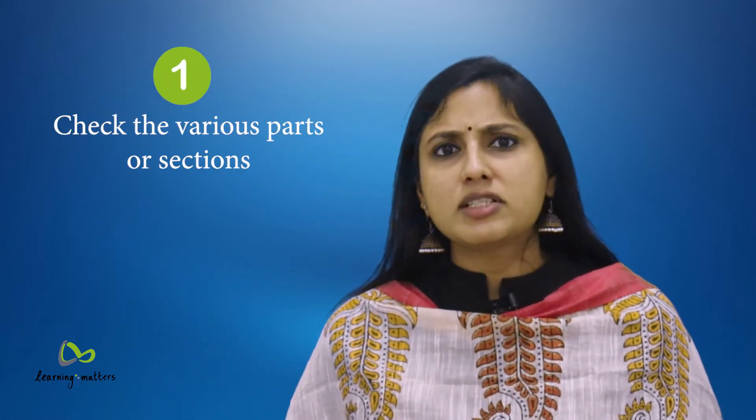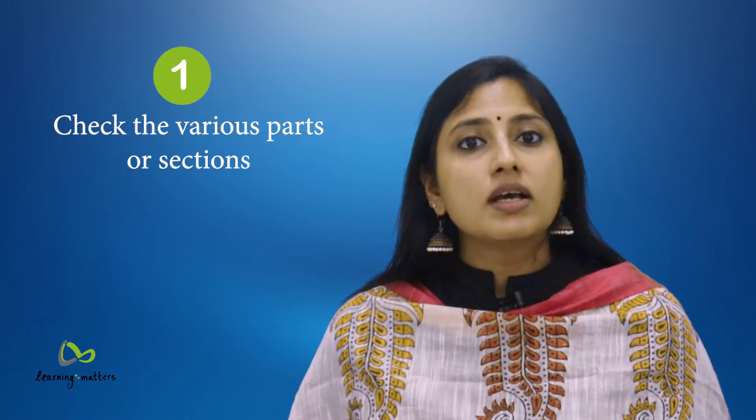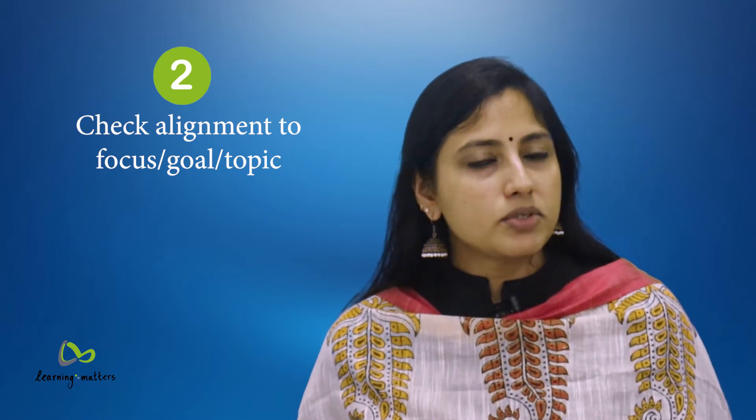1. Check the various parts or sections. Check the various sections of your written work — is there a good flow and sequence? Do they relate to one another very well? 2. Check alignment to the focus, goal or topic. Do the various sections in your work relate back to the main idea or topic?